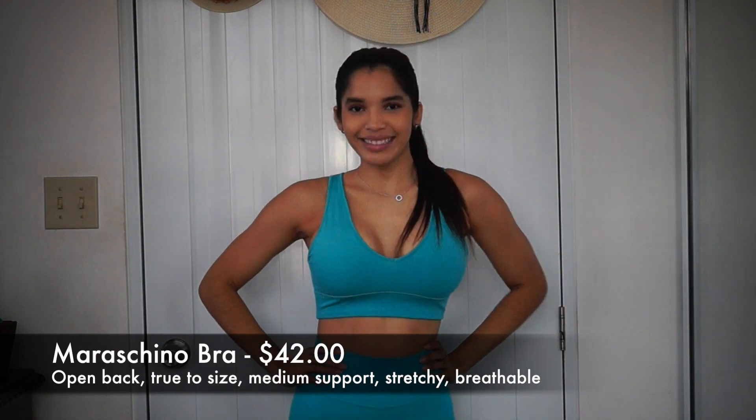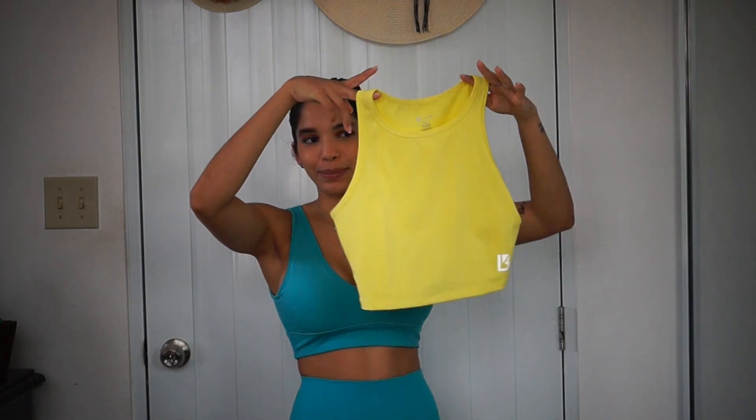I paired this one with the Bora Bora shorts. Here is one of the crop tops — just wait till you see this crop top on. Here is the Aurora crop top in the color Zesty. It's super lightweight material, but I do recommend wearing a sports bra underneath it or a bra with padding, because I did wear it without a sports bra just around the house and you can actually see your nip-nips.